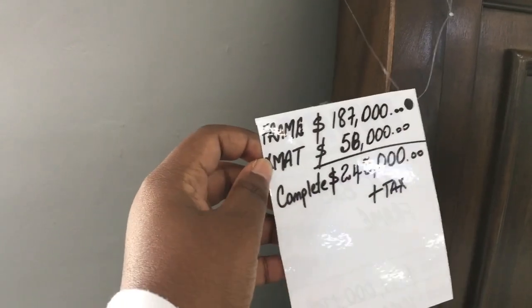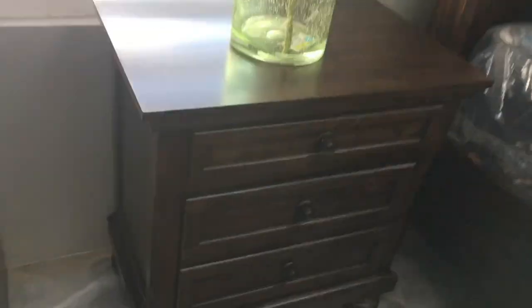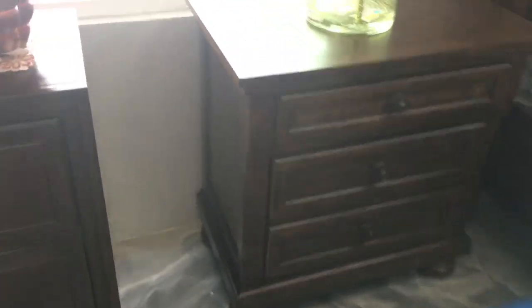Here's the breakdown for the bed frame and pricing — it's actually a queen bed. And it has a matching nightstand.